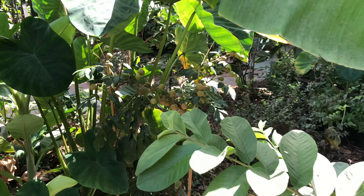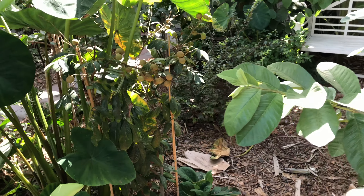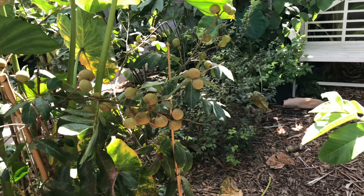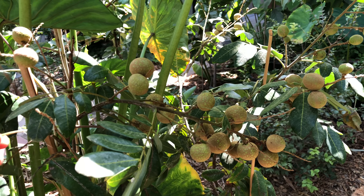We've got a couple of longans. There's one right there — as you can see it's feeding pretty well. It's almost ripe now. I would say this is edible.